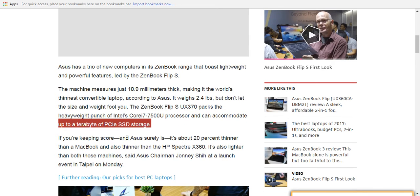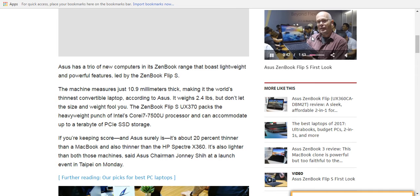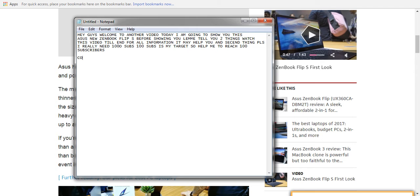Also new, the ZenBook 3 Deluxe. It's also based on a Core i7 and is the thinnest 14-inch laptop available according to Asus. With nine hours of battery life, it can be connected to an external graphics dock for gaming-level performance and will cost from $1,199.